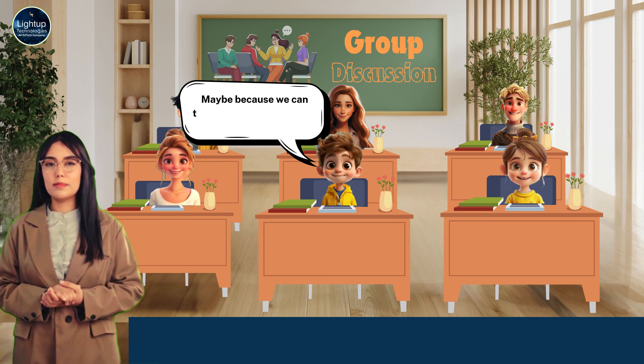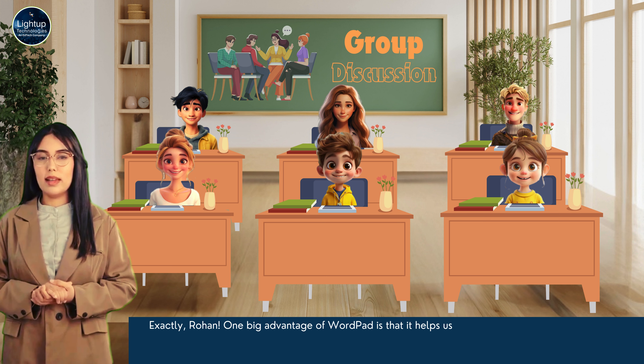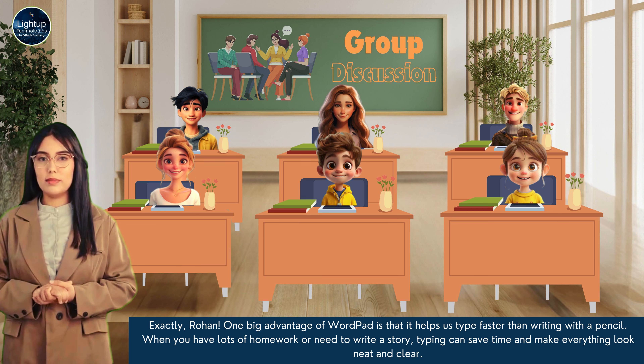Maybe because we can type faster than writing by hand. Exactly, Rohan. One big advantage of WordPad is that it helps us type faster than writing with a pencil. When you have lots of homework or need to write a story, typing can save time and make everything look neat and clear.